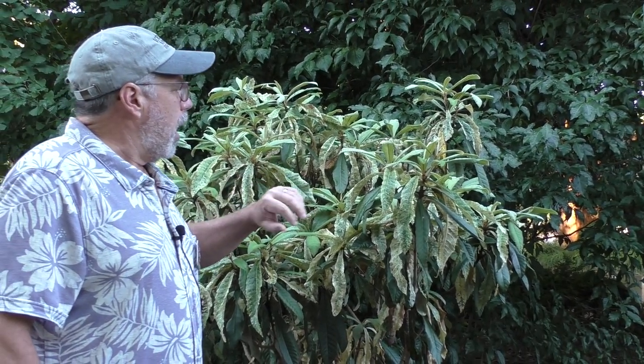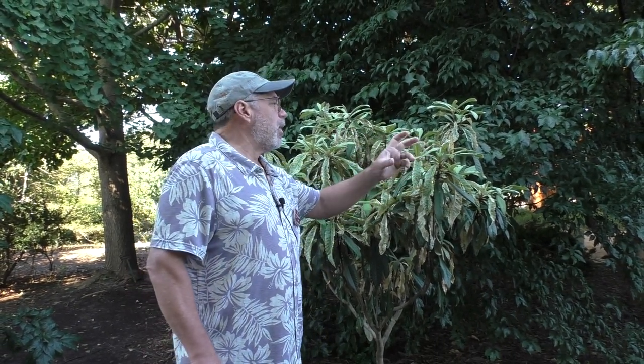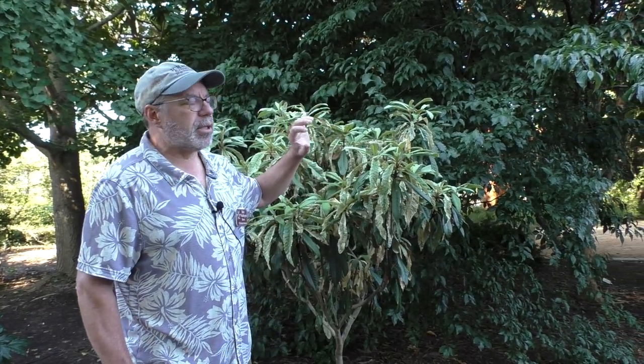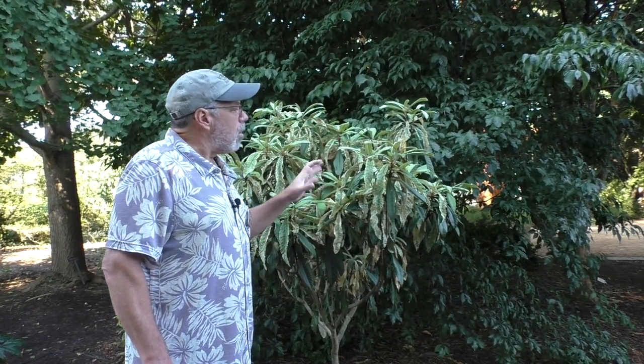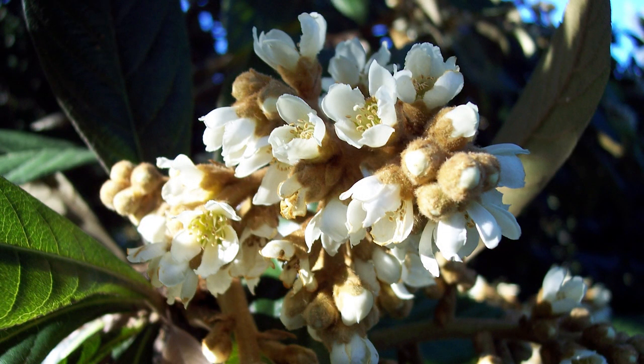They're all great in my mind. Loquats come from south-central China — not as deep south as people believe — and they grow at middle elevations. They don't love it like down in Florida, but they're really zone 8, 7B hardy depending on the selection. There are about a hundred different cultivars for fruit in China. They like cooler temperatures but not real cold, so they're pretty good for us here. Unusually for fruiting plants, they flower in fall and winter with fuzzy white flowers that are super fragrant in clusters.